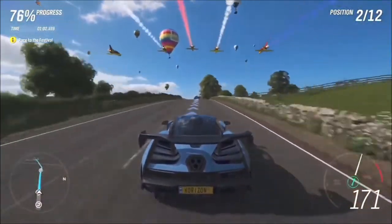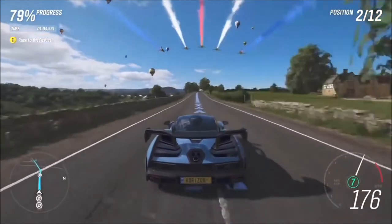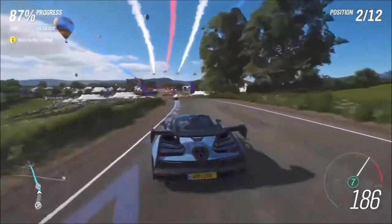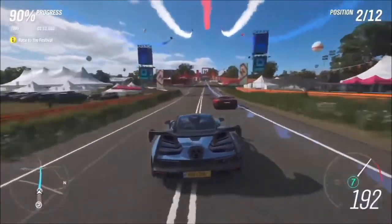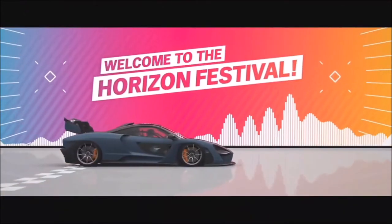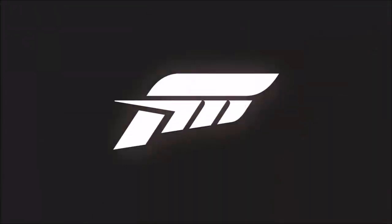Finally, a moment everybody will have experienced starting their journey in Forza Horizon 4 — the race to the festival. It's high speed, the lighting looks amazing, the shadows look amazing, the festival looks great. It's a great showpiece for all the new things you'll be able to see in the optimized version of Forza Horizon 4.